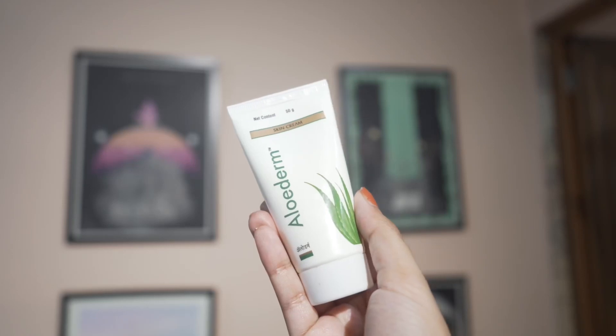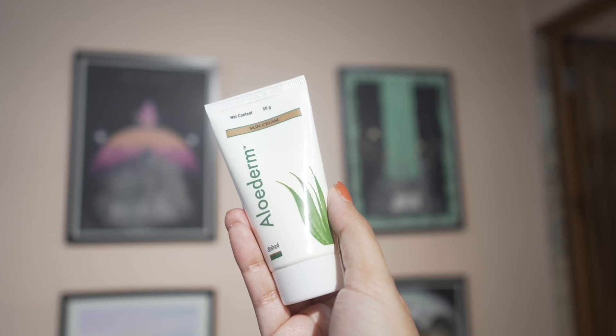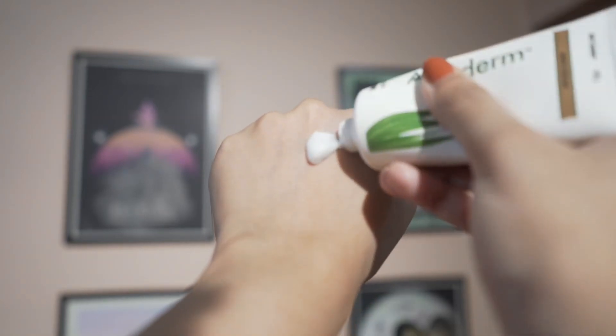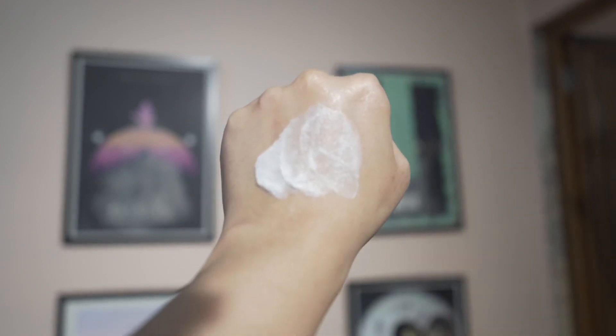Then I have Alodorm — it has niacinamide, a few glycols, glycerin, and lanolin which can be very moisturizing. But I don't like the smell and the texture is not the best. I don't want to buy it again. It is quite affordable, so if you're looking for a moisturizer with niacinamide it may work for you, but it takes a lot of time to absorb, which I don't like.